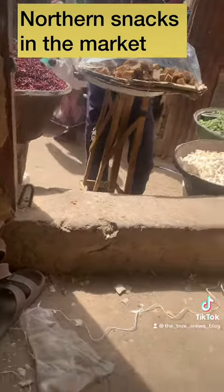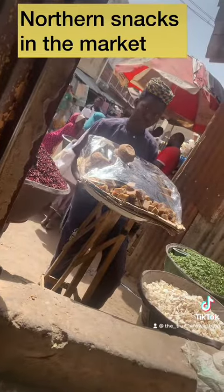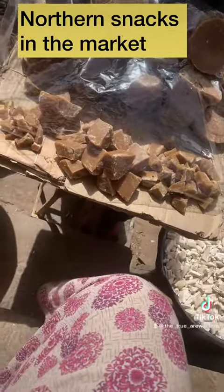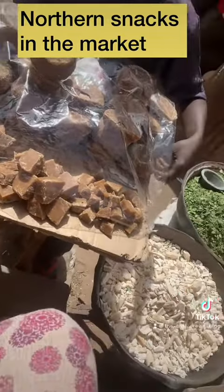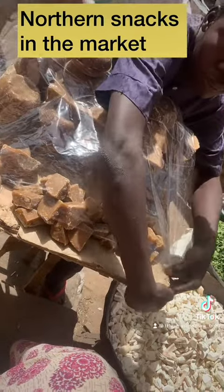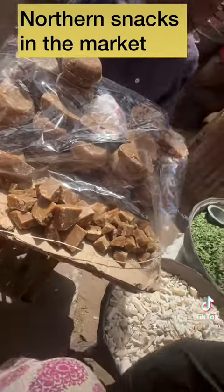There's no market chop chop without mazarkoela. This is called jaggery in English — we call it mazarkoela. Usually it's paired with alewa, but unfortunately today I did not get alewa. This is the sweetener I use in my house — I use it to make my zobo and my herbal tea.